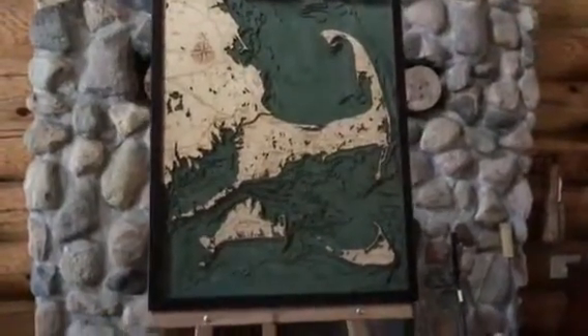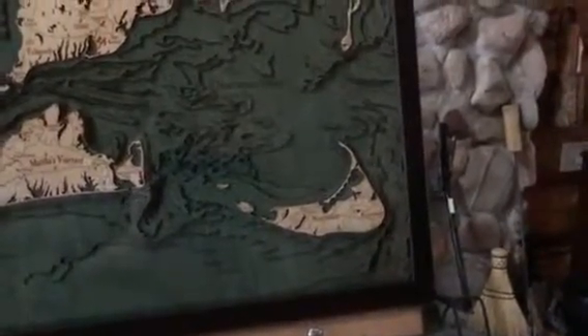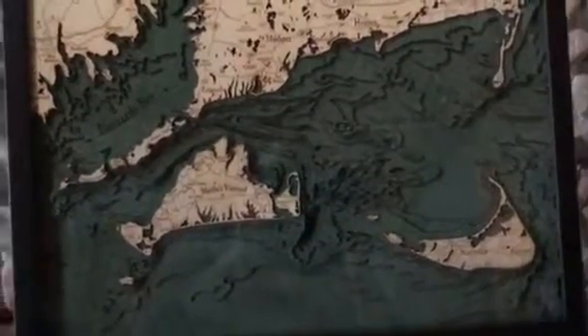We'll start by moving in on the islands a little bit. On the right hand side we have Nantucket, Nantucket Sound, and a tremendous amount of structure in the water here. We've done a nice job detailing that for you.